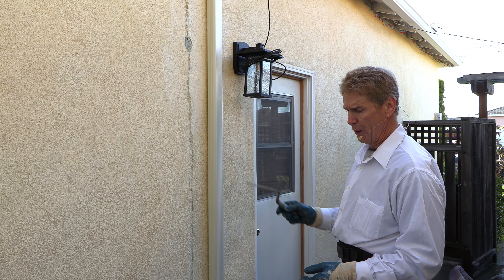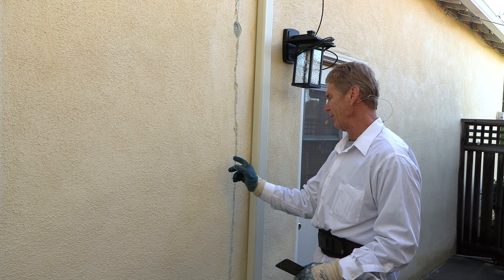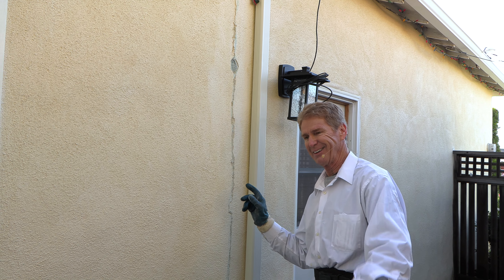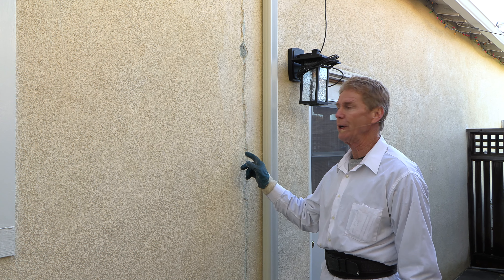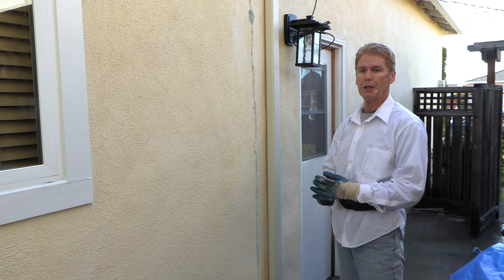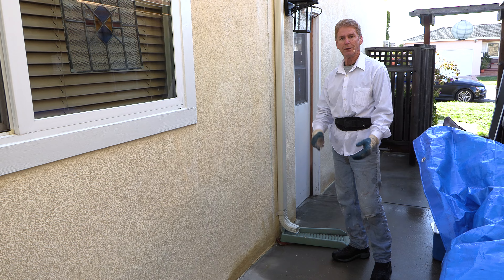This crack here — we can cover it but it's going to come back, because no amount of stucco will fix it. He says, 'What if I paid you to triple up the stucco?' I said, 'Dude, if I put two inches of stucco here it's not going to fix this.' Anyway, that's not the point of this video.